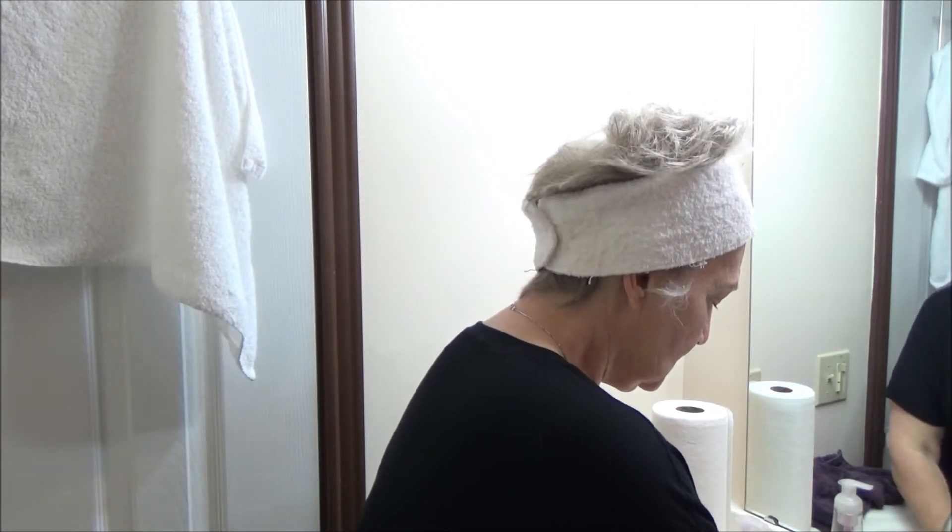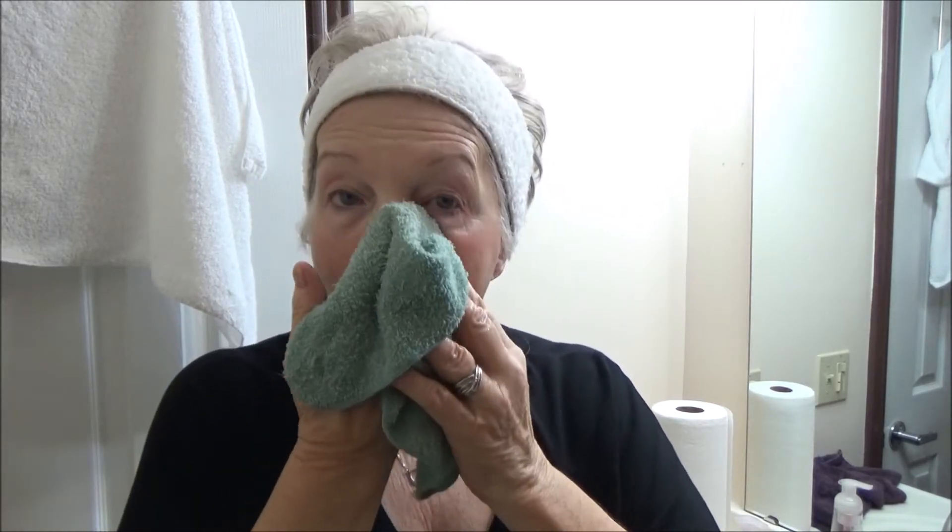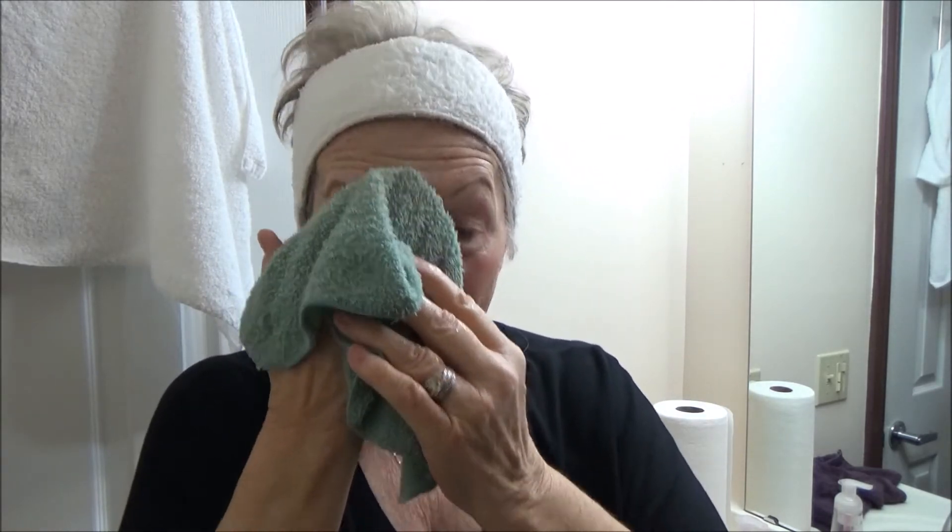What's your daily skin routine like? Do you have one? I just started another routine a few years ago — I mean, I had one but throughout the years it just stopped and all I did was just wash my face. Alright, here we go, cleaning this off.